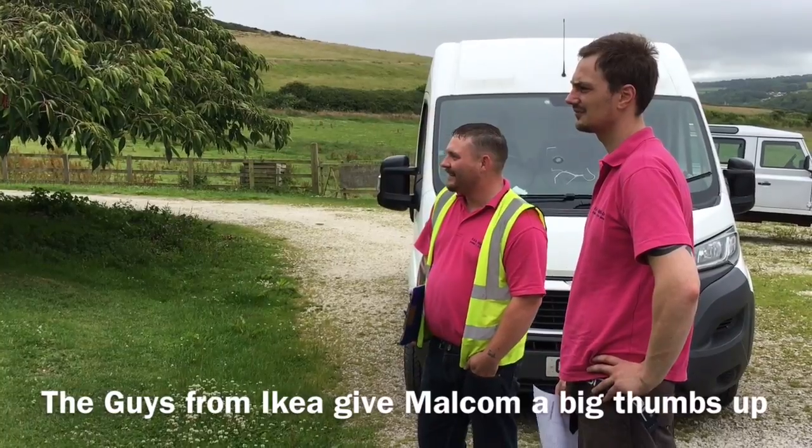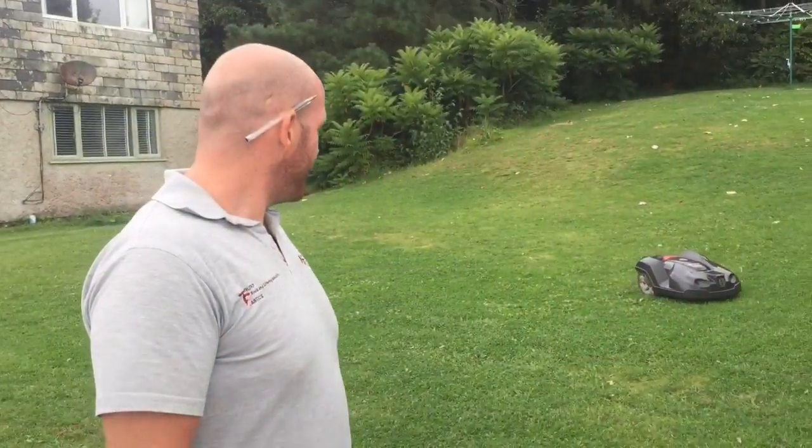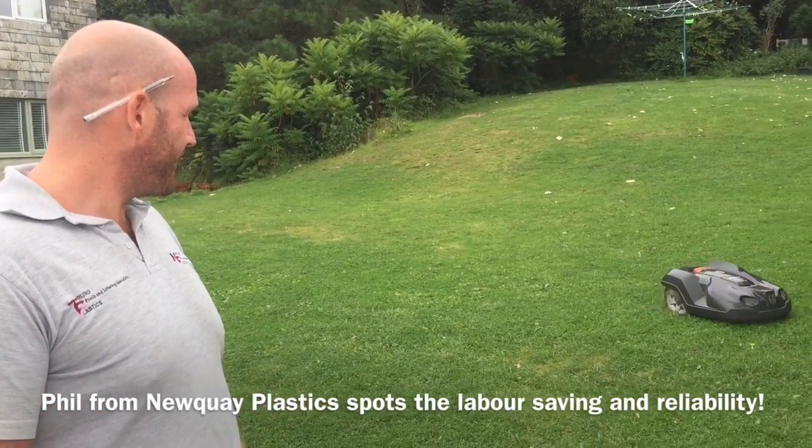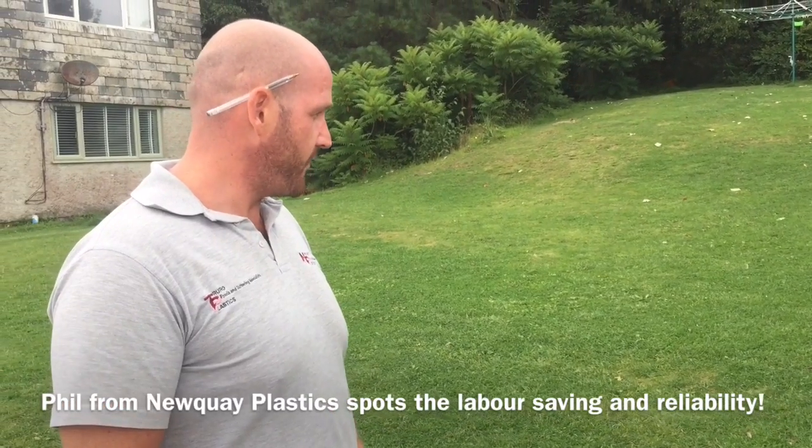Well, the guys from Ikea are impressed, so that must be good. 'What do you think about it?' 'That's really cool, I've never seen hoovers like that.' 'So it cuts the grass on its own?' 'Yeah, completely automatic.'